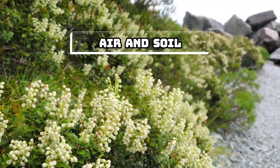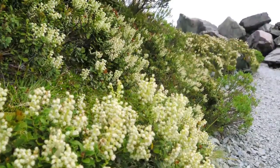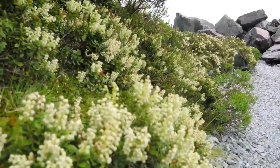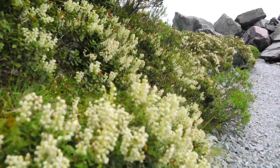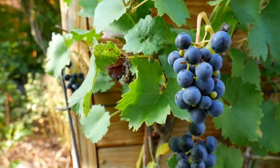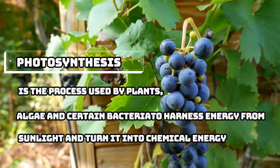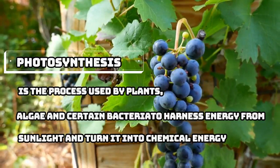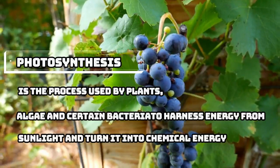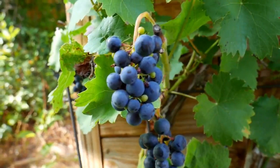Air and soil. What helps plants grow besides water and nutrients? Fresh, clean air and healthy soil. Dirty air caused by smoke, gases, and other pollutants can be harmful to plants, limiting their ability to take in carbon dioxide from the air for making food through photosynthesis. It can also block out sunlight, which is also necessary for healthy plant growth.